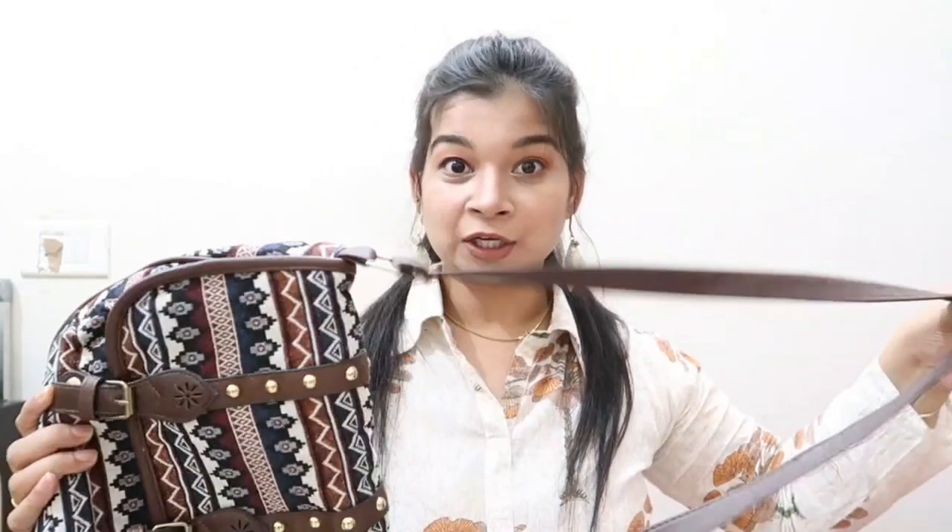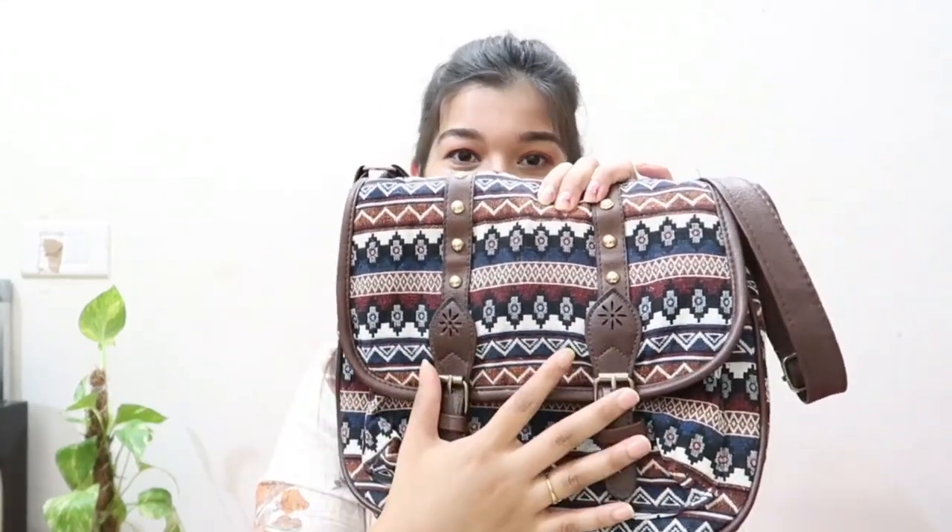The next sling bag is this one. It's a very nice sling bag — it gives a bit of a vintage vibe and looks pretty good. It's in a brown tone. The bags in brown tone, black, or white — these are the two or three colors that go with every outfit, that's why I prefer these kind of colors. You can carry it with jeans or with a normal shirt. Overall, it's a very nice bag with a pretty good pattern on the front.